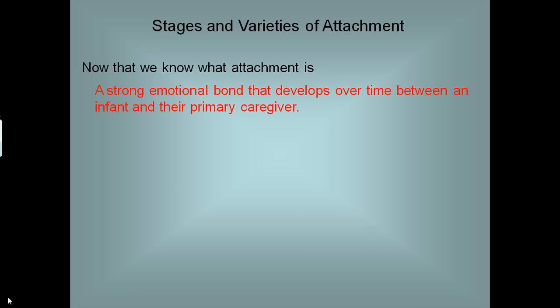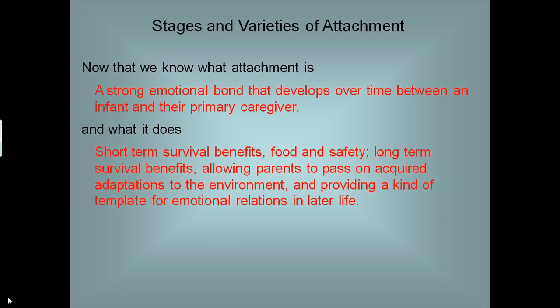Attachment is a strong emotional bond that develops over time between an infant and their primary caregiver. It's a short-term survival benefit, providing food and safety, and in the long term allows parents to pass on acquired adaptations to the environment and provide a template for emotional relations in later life. Bowlby referred to this as the inner working model.